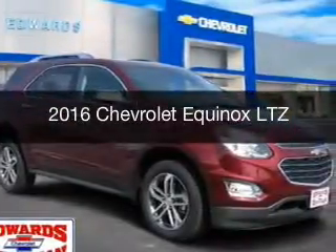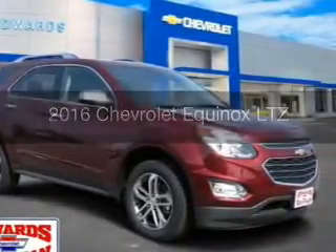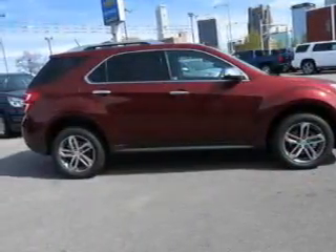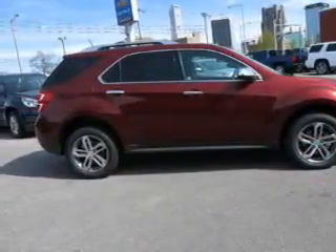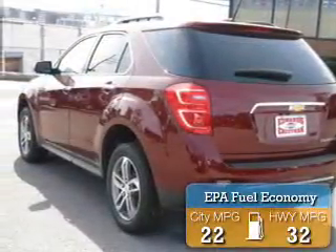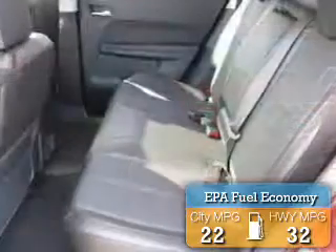This is a new 2016 Chevrolet Equinox. It's powered by front-wheel drive, a 2.4-liter four-cylinder engine, and a six-speed automatic transmission. Great fuel efficiency saves you money by requiring fewer trips to the gas station.